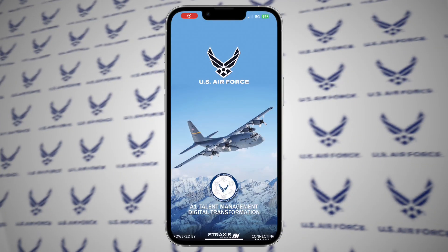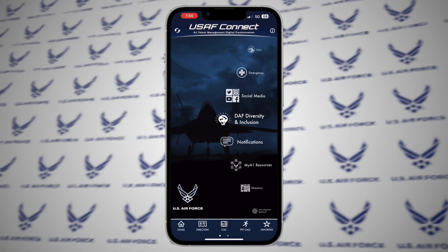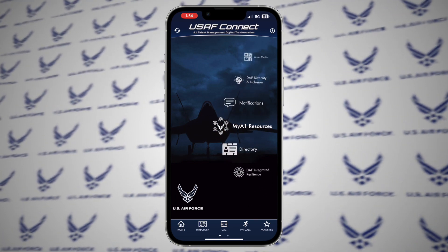The Air Force Connect app provides a starting point to get information and resources, especially handy when you can't access a government computer.